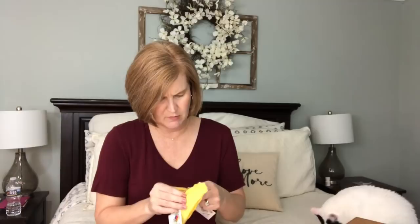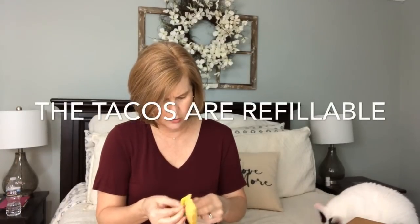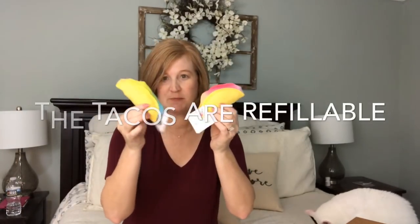They sent these tacos too - these tacos are great. I think these might be refillable, but actually I don't think the tacos are. Here comes Milo. I find these on the floor a lot too. Milo, do you want a taco? But I see your favorite toy is actually in this bag.